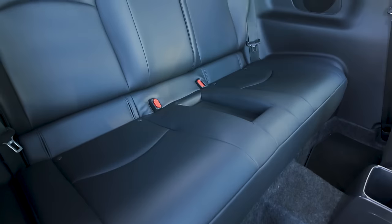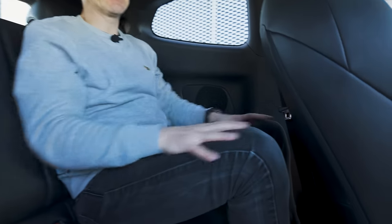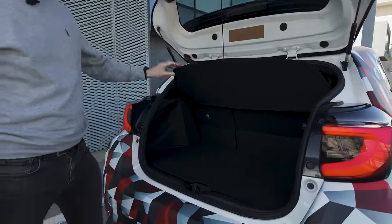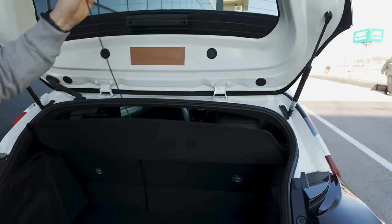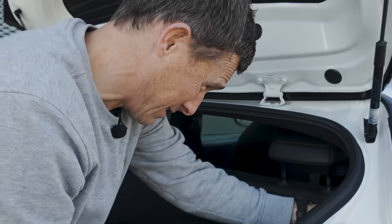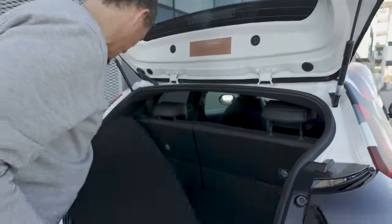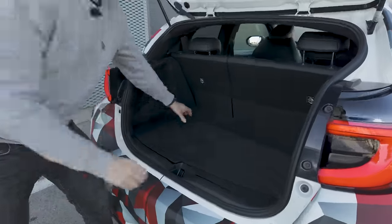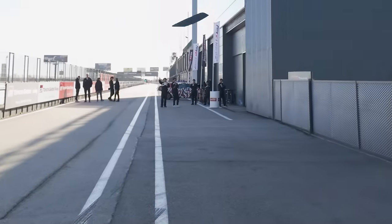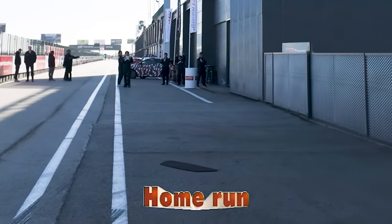One thing Toyota hasn't changed is the space in the back — obviously they couldn't. Headroom is very tight and knee room is a little snug, but you can carry people if you really need to. The boot is still rather small with the same flimsy low cover, which helps save weight. But the good thing about it — look — you can fit it in there quite easily. And it also flies really well. Home run!